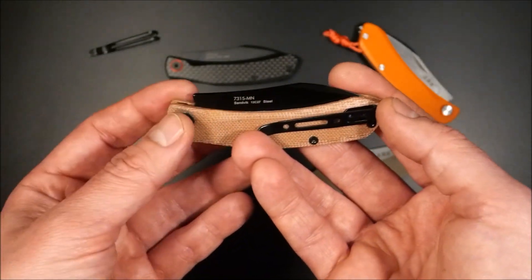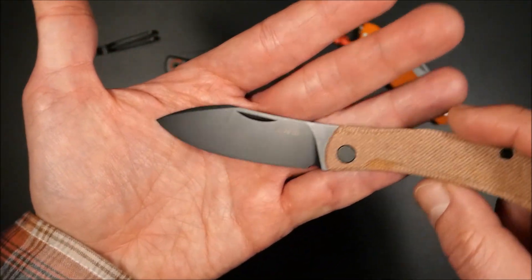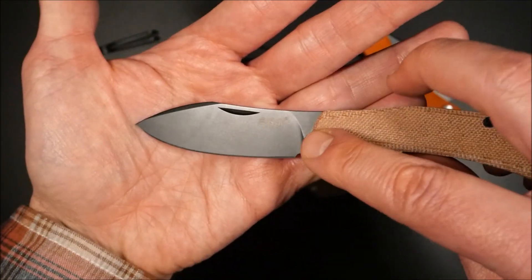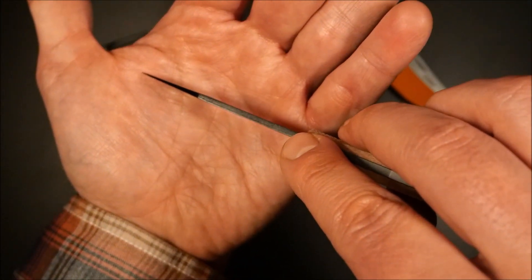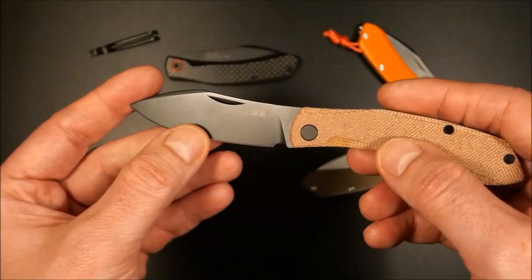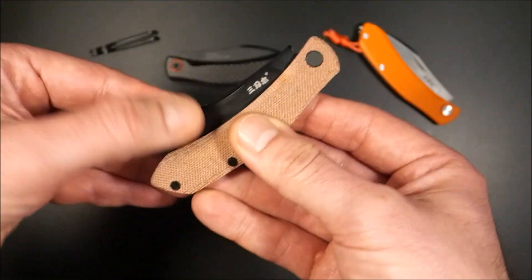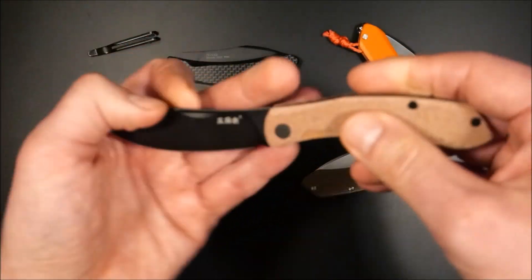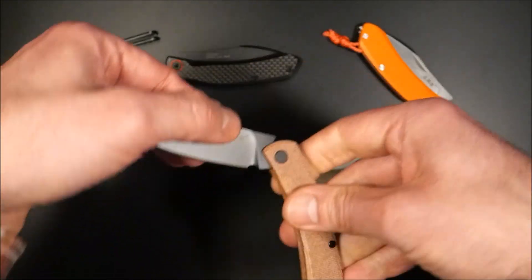Zum 7315 wurde bereits alles gesagt – hier nochmal eine Kurzvariante: Wir haben 12C27 Sandvik-Stahl, rostträge und relativ leicht nachzuschärfen. Die Klinge im Nessmuk-Stil hat eine Länge von circa 74 mm, effektiv 68 mm, Klingenbreite 2,5 mm. Flachschliff, komplett hochgezogen, 0,4 bis 0,5 mm hinter der Schneidphase – ein wirklich guter Wert. Die Klinge läuft sehr sauber auf Bronzeunterlegscheiben, schöner Sound. Keine Verriegelung – es ist ein Slipjoint mit angenehmer, leichter Federspannung.